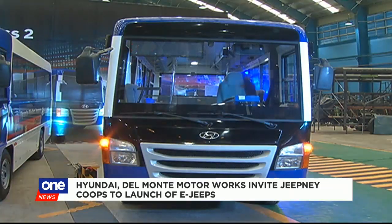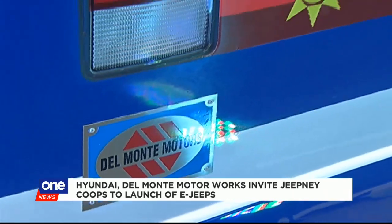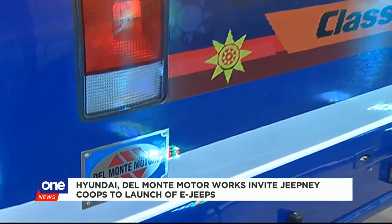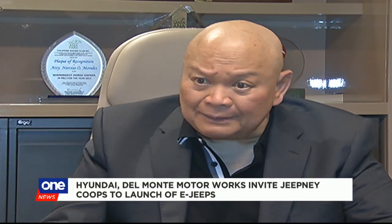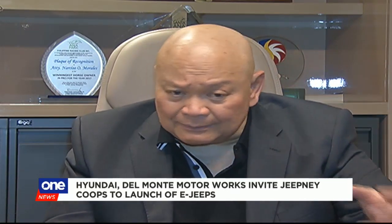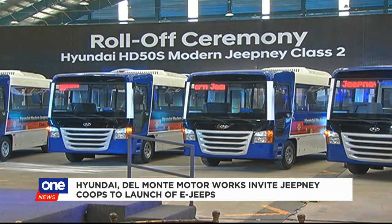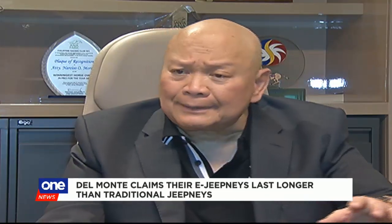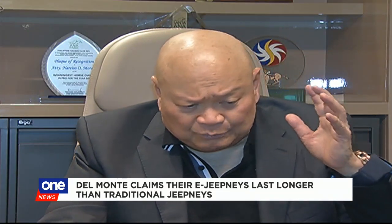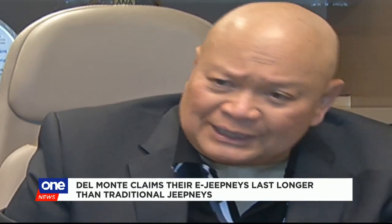Del Monte Motors claimed that their version is worth the purchase because it can last longer than the iconic jeepney. Ito pwede gumabot ng 10, 15, 20 years, hanggang 30 years, depende sa maintenance na gagawin ng operator. Nakaisa ko kami rito para suportahan itong programa ng gobyerno. Napakagandang programa. Kailangan suportahan natin ang isang programa na maganda. Ma-improve naman yung sinasakyan natin.